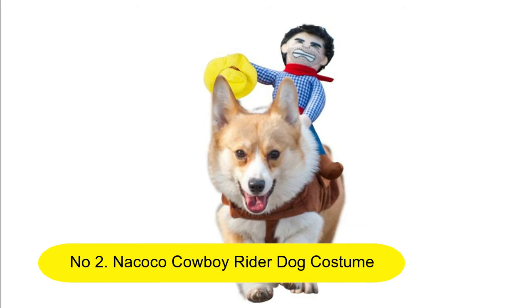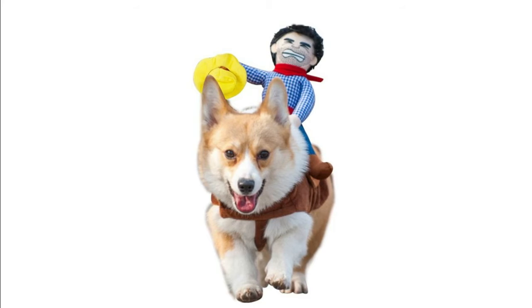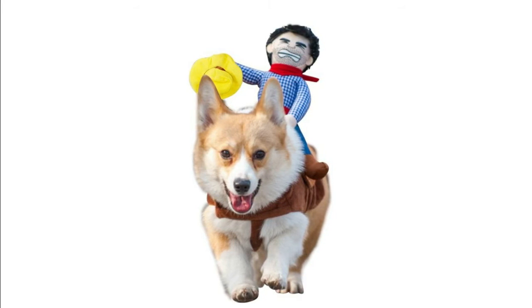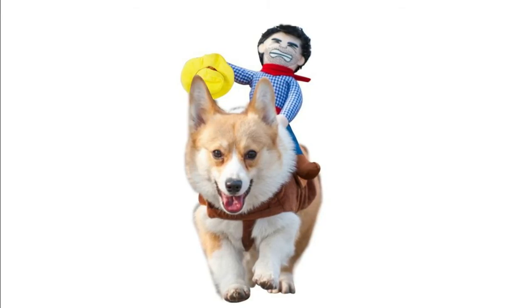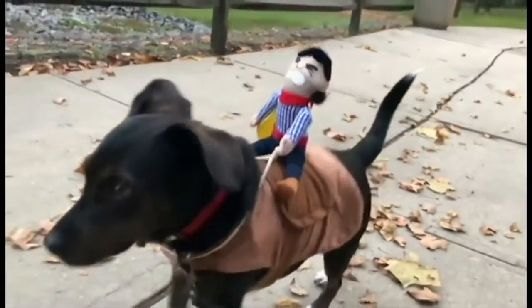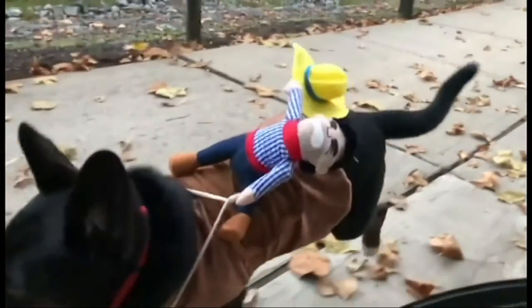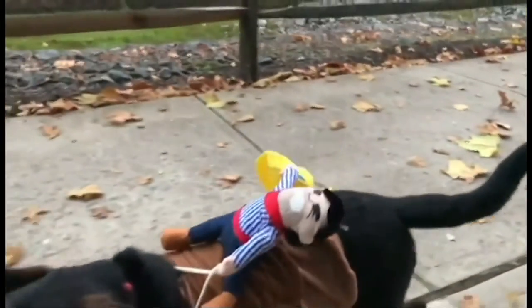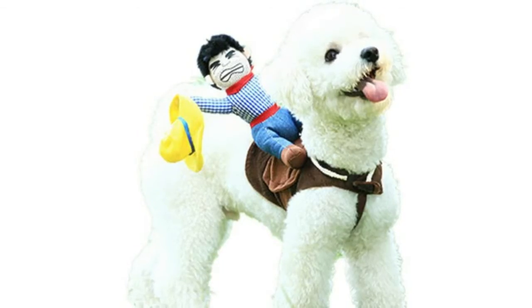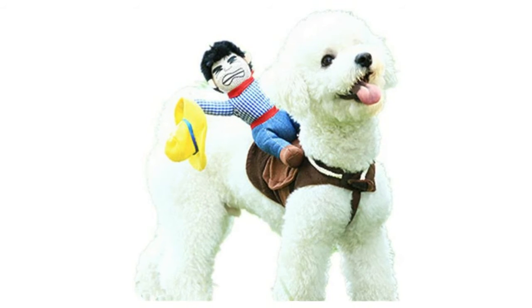Number 2: Nikoko Cowboy Rider Dog Costume — dog clothes night style with doll and hat for Halloween. Look for a funny night with the rain in his hand; who rides on the dog is coming to us. When you walk your dog in the street, it will catch lots of people's attention. Convenient and adjustable saddle-shaped design makes it easier to wear for your dog.